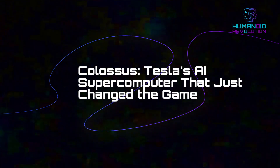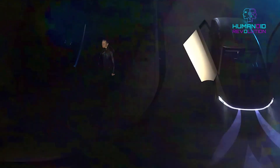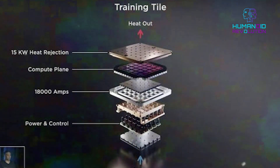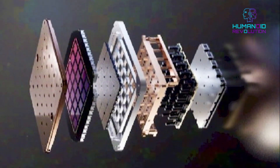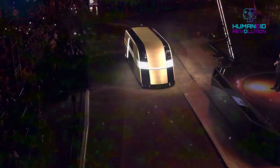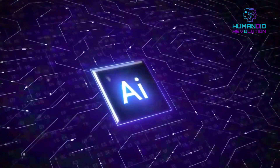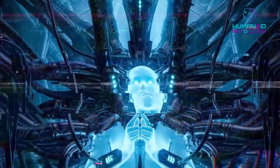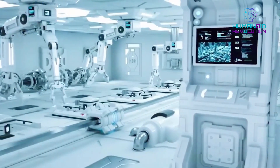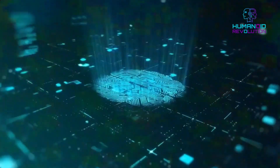Colossus — Tesla's AI supercomputer that just changed the game. In July 2025, Tesla made headlines with the unveiling of Colossus, a next-generation AI supercomputer that dramatically outpaces its predecessor, Dojo. Colossus can handle some of the largest neural networks ever trained, including full-scale multimodal models capable of processing text, images, sensor data, and real-world motor functions all at once. With 20 times more computing capacity than Dojo, Colossus gives Tesla a serious edge in the global AI race. The rollout has stirred concern among competitors and watchdogs, with many pointing out the risks of such concentrated AI power.